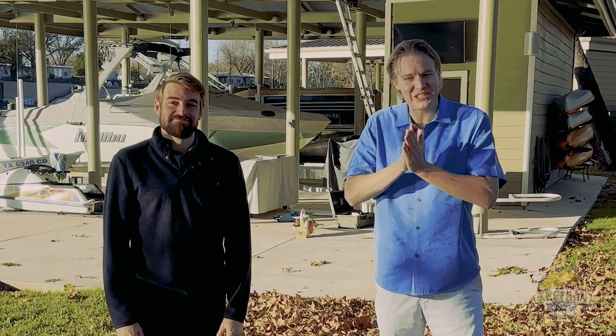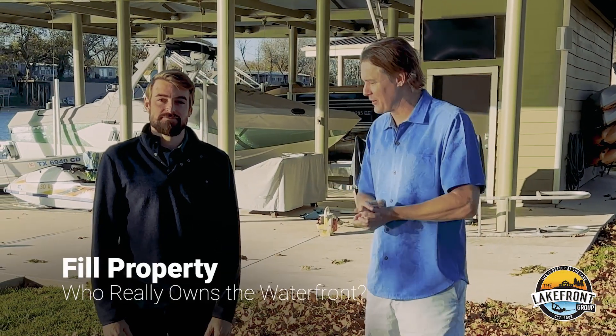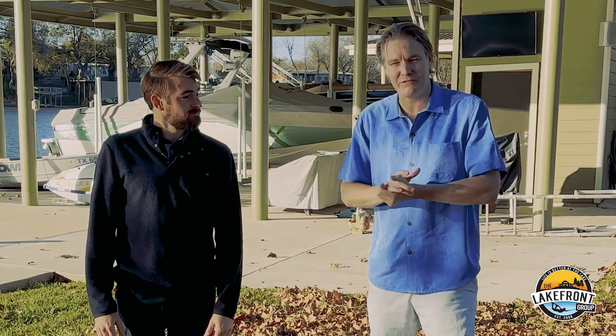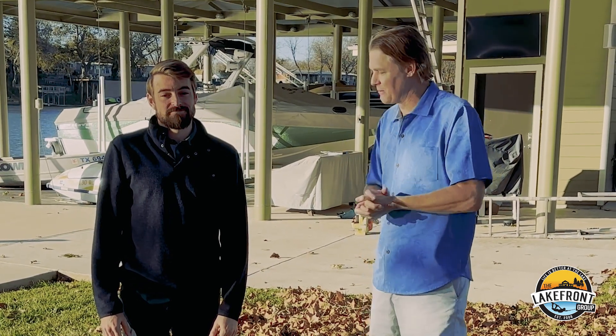Hi, Hunter Krohn and Forrest Tess with the Lakefront Group, and we're here to talk about fill property. That is a big term up at the Highland Lakes, especially LBJ, and Forrest is our Highland Lakes expert who actually has a place on LBJ.